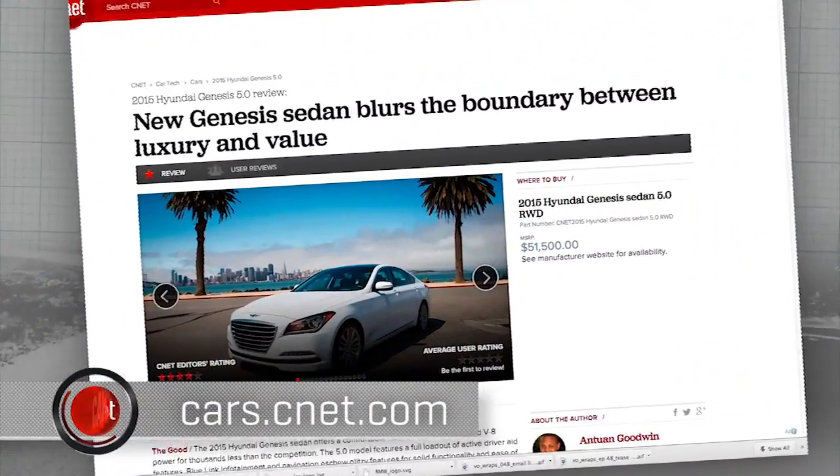Find the full review on the new second-generation Hyundai Genesis 5.0 at cars.cnet.com.